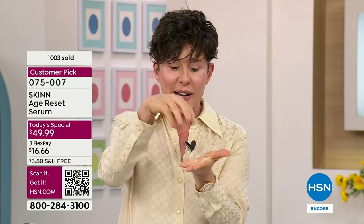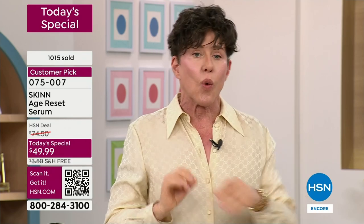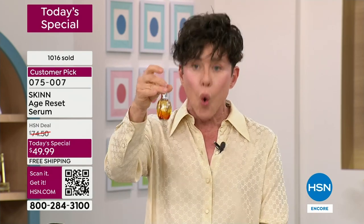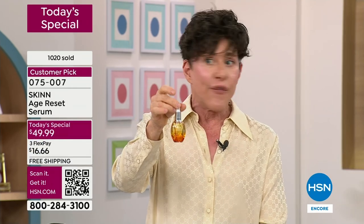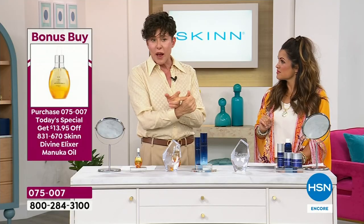I don't want any transepidermal water loss — I'm super, super dry. This was voted best oil here at HSN — four years in a row, voted best oil. I'm the biggest brand at HSN, the biggest brand in Canada, the biggest brand in Australia, and the biggest brand at every network. Not because I have advertising money, models, and celebrities — it's because the product just works.